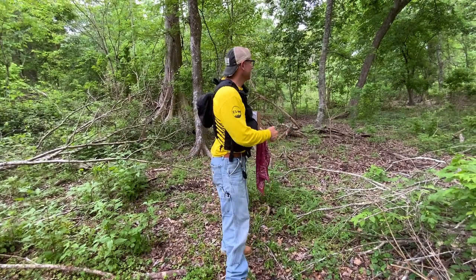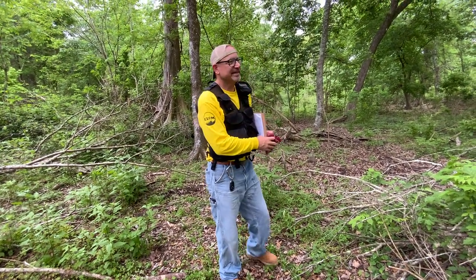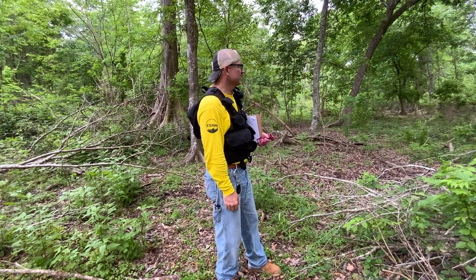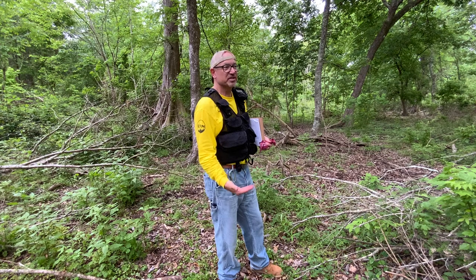Hey guys, so I'm here in coastal Louisiana, southern Louisiana at one of our restoration sites — now called Woodlands Preserve.